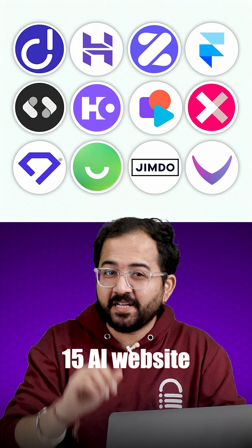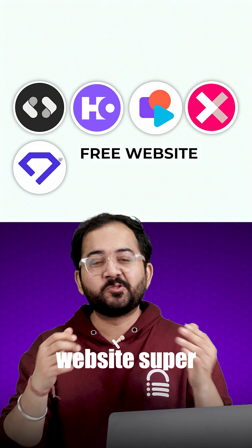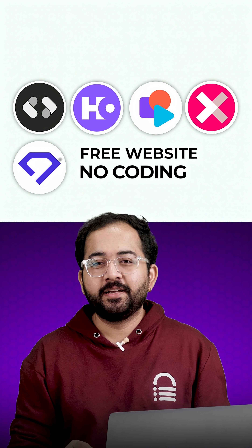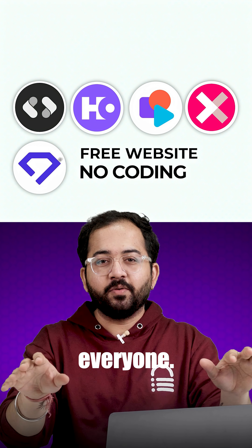I've tested over 15 AI website builders and picked the top 5 that make building a stunning website super easy without any coding. Whether you are a newbie or a small business owner, there's something here for everyone.